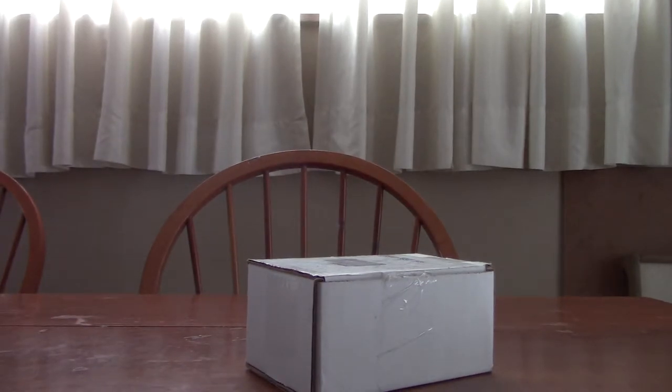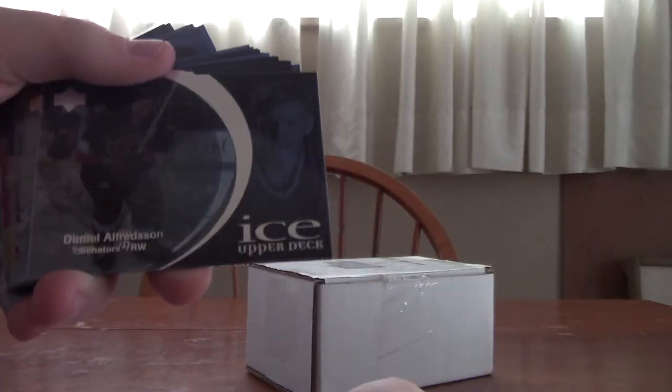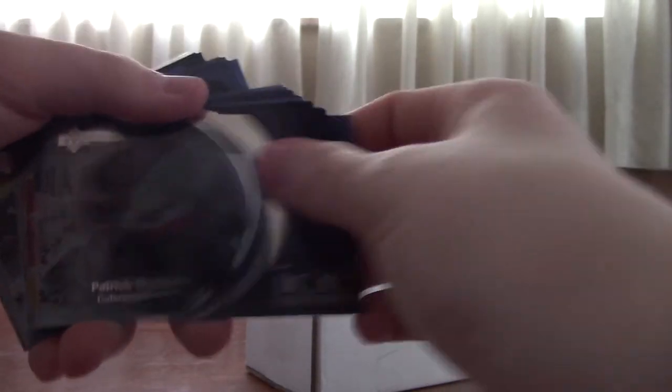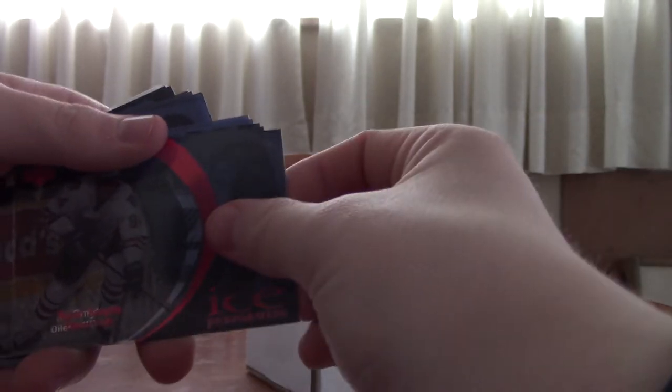There are different types of ice ones. The silver ones are standard. Then you have the blue ones which are phenoms. Then you have performers which are red. Then you have legends which are aqua. And then you have gold, which I'm not sure what they are. But you will be seeing an aqua one and a gold one tomorrow.